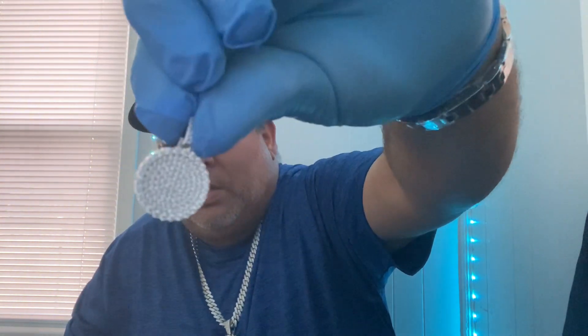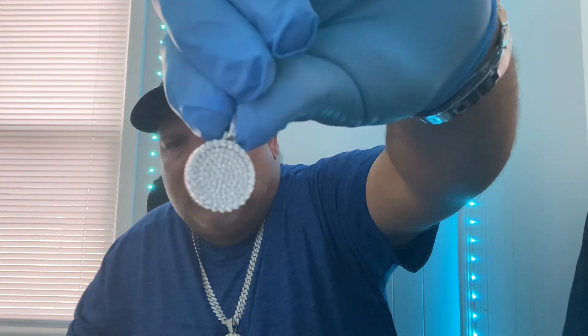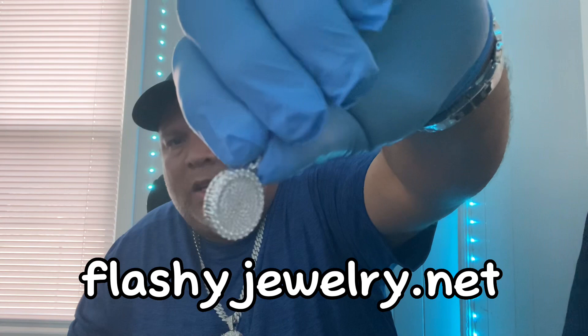I'll show it to you one more time — this is the small round right here. You can check that out at flashyjewelry.net on our website.